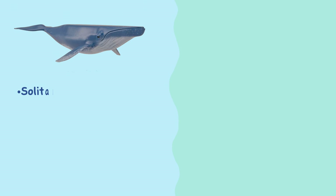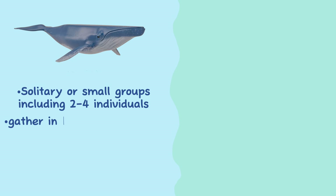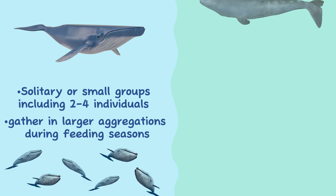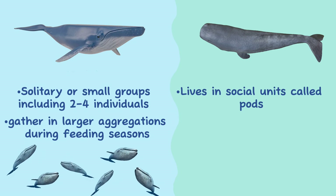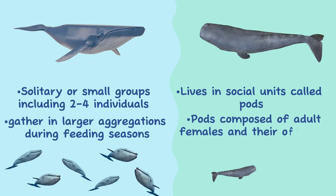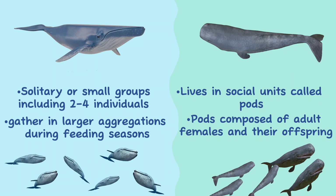Social Behavior. Blue whales are generally solitary or found in small groups of two to four individuals, although they can gather in larger aggregations during feeding seasons. Sperm whales, on the other hand, have a complex social structure and are known for living in social units called pods, typically composed of adult females and their offspring, with some males forming bachelor groups or living solitary lives.